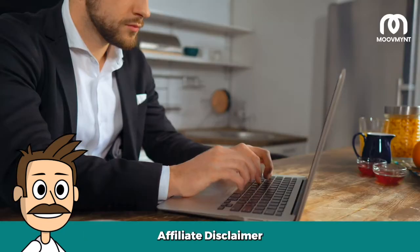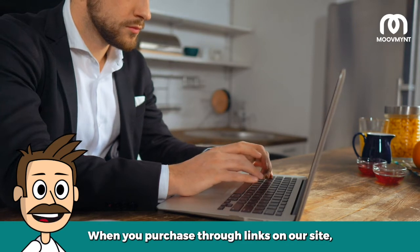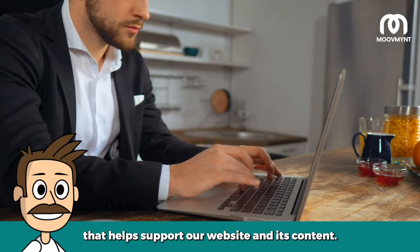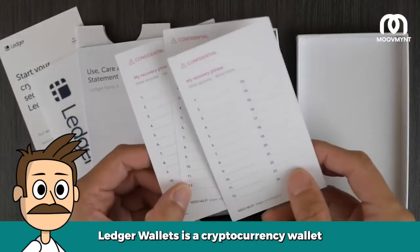Affiliate disclaimer: this content is supported by the people. When you purchase through links on our site, we may earn an affiliate commission that helps support our website and its content.